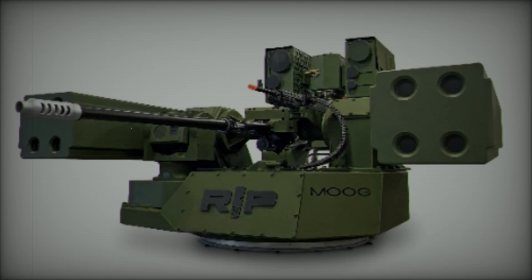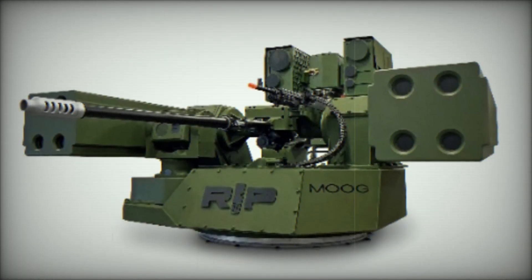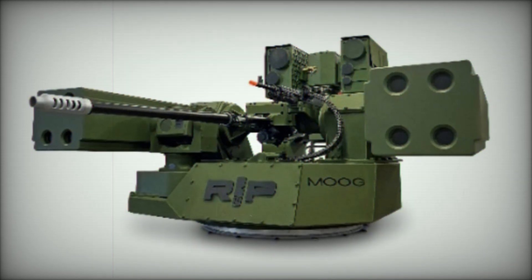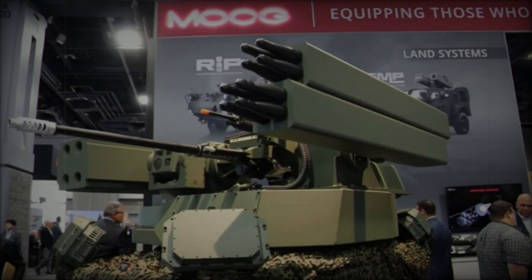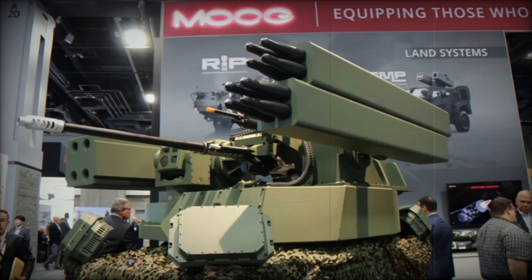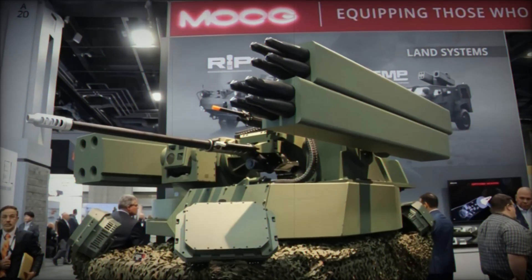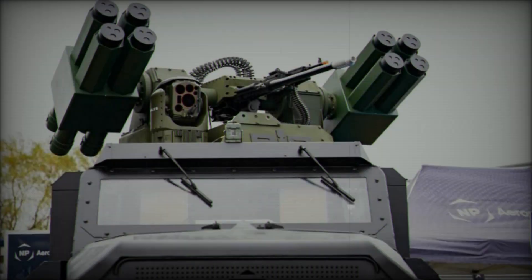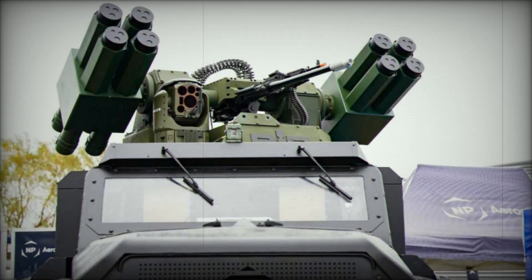Moog's exhibit featured the RIWP in two main settings: as a standalone turret at the Moog booth and integrated with the TRX Defender robotic combat vehicle from General Dynamics Land Systems. The versatility of the RIWP is underscored by daily configuration changes, allowing the companies to highlight its broad mission adaptability and platform-agnostic design.